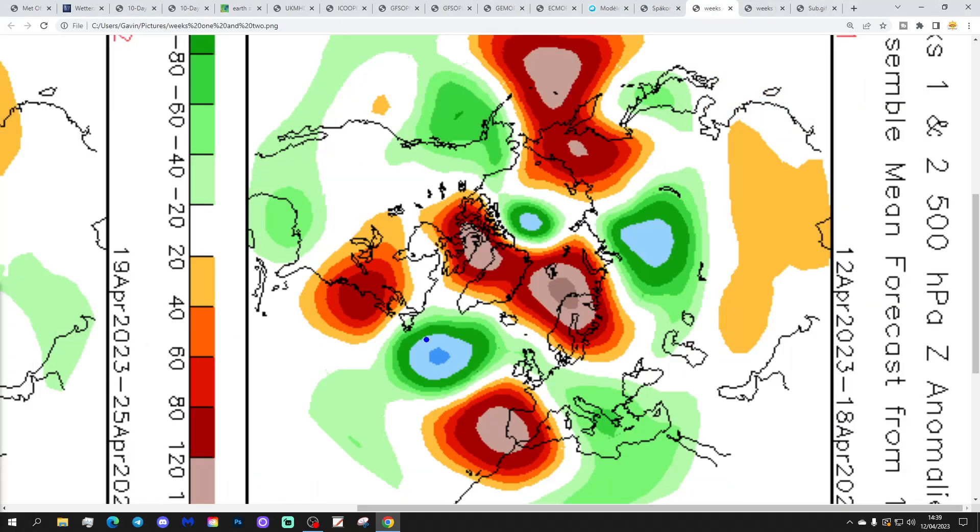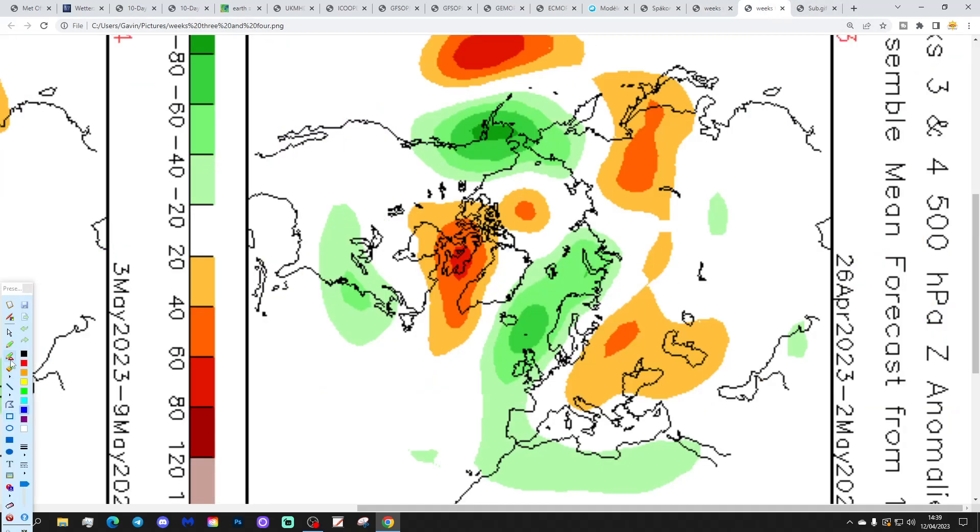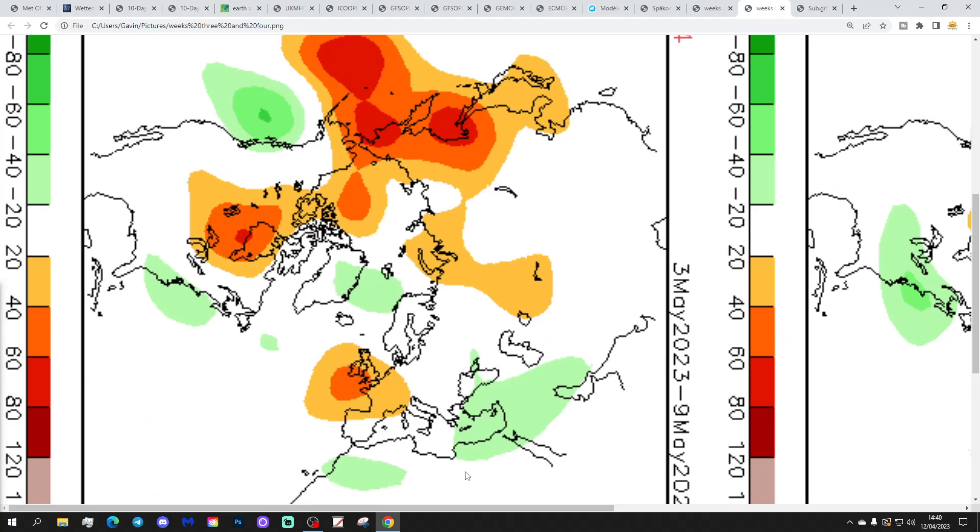Looking at CFS v2, these are 500 millibar height anomalies broken down into weekly periods. Week one, the 12th to 18th of April: high pressure to the south-west, low pressure through the country, but the trend is northward breaking out of the low. Week two, the 19th to 25th of April: high pressure dominating over and slightly to the west of the country — mainly dry. Week three is a big change — the 26th of April to 2nd of May: low pressure drops back in from the Atlantic, turning much more unsettled and cooler. Week four, the 3rd to 9th of May: high pressure returns from the west and it turns mostly dry and warm again. So proper chopping and changing week to week — changeable conditions but with periods of warm and dry weather.